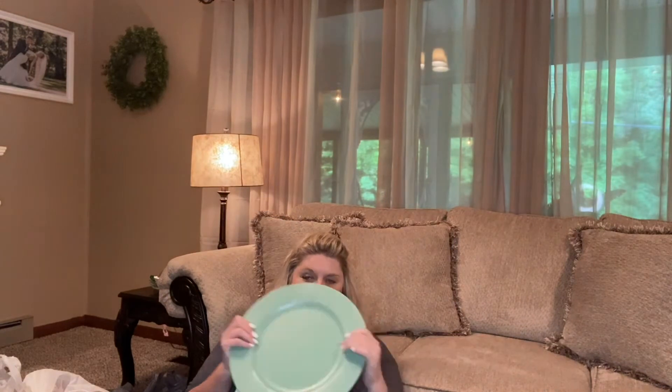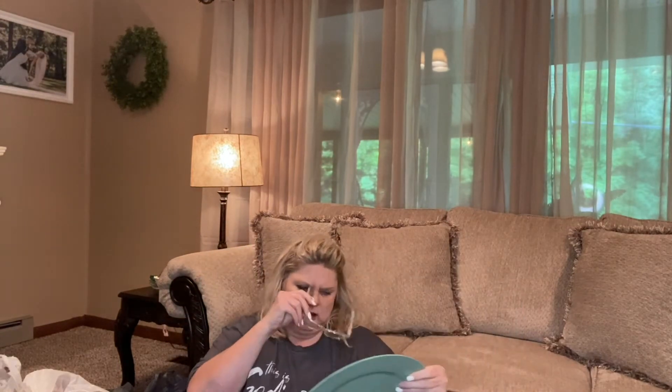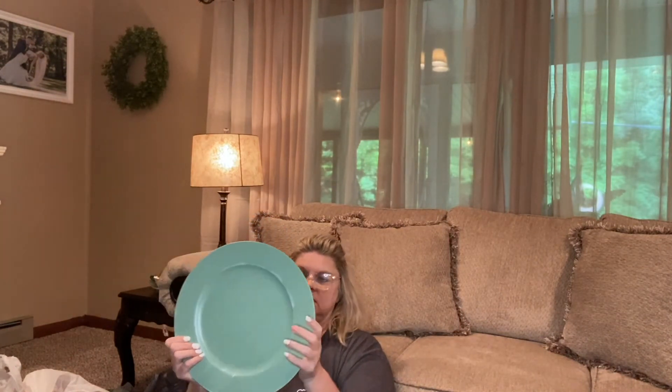All of their fall stuff is 40% off right now, so I saved a lot. These are the chargers I picked out — they're that green, not mint green, not teal, I don't know what you call it, but they're beautiful. These were regularly $3.99 and 40% off, so not very much at all.